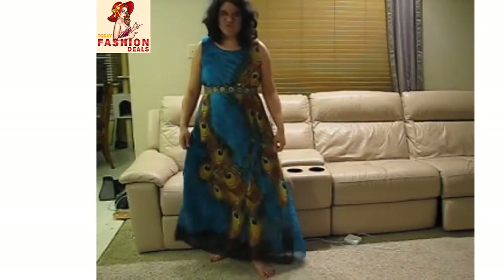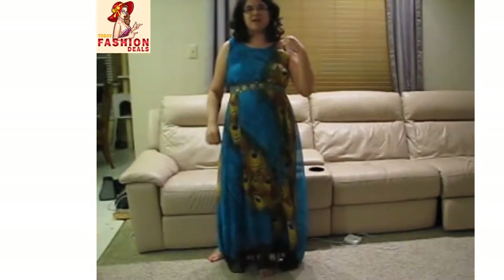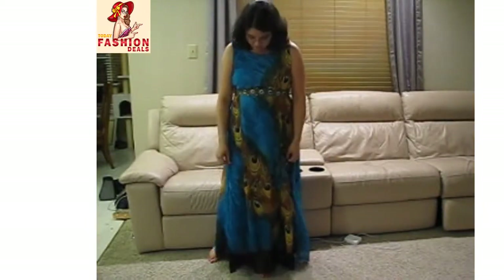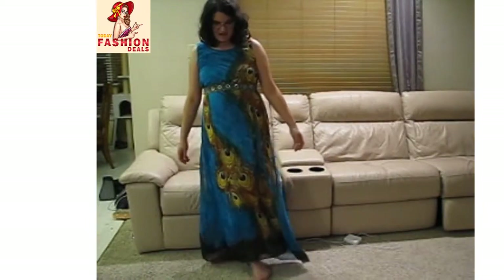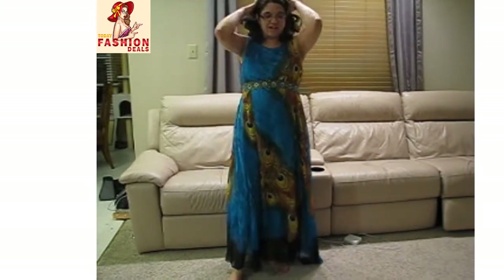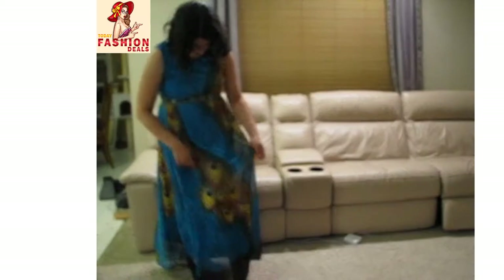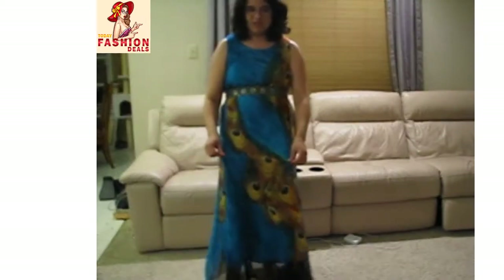This is perfect for summer vacation — we're going on a cruise soon and I think this is going to be great for walking along the beach or along the ship. It's very light and summery. I can put a little sweater over it if I need to in the evening.